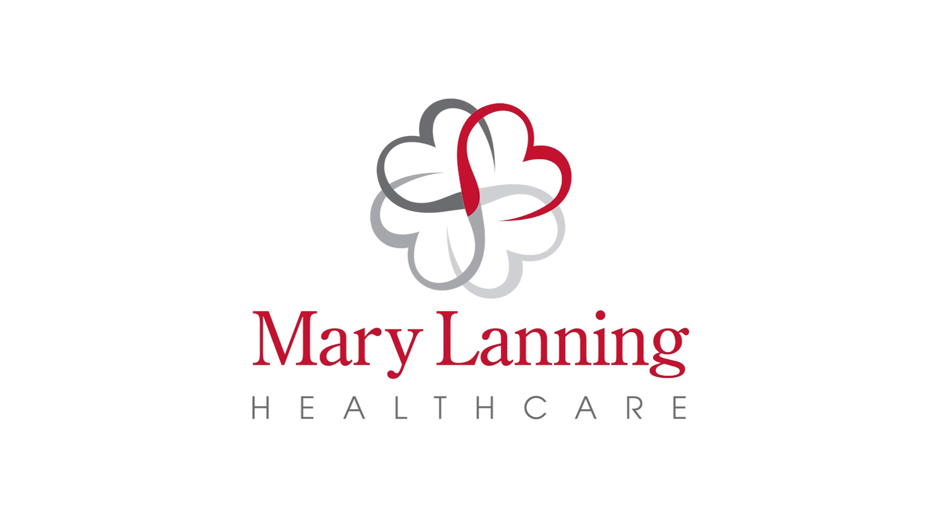Well, that sounds fantastic. Sounds like this is going to be great for Mary Lanning and, best of all, great for our patients. Yeah, we're very excited about the opportunity. Thanks for taking your time and letting us know. Thank you, Mark.